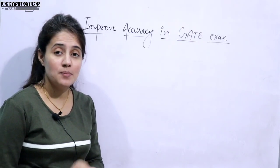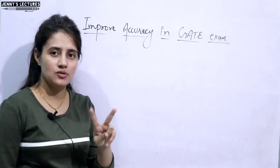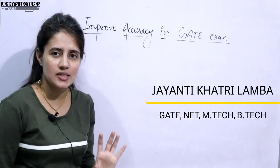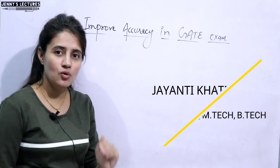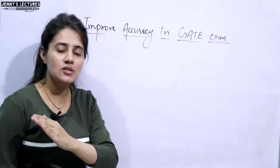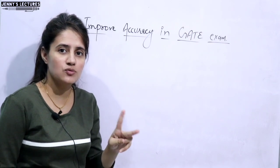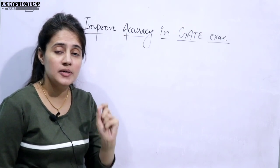Those who are preparing for any competitive exam must be aware of the term accuracy. There are two factors — speed and accuracy — in any exam, whether it's a competitive exam, university examination, board examination, or any exam. There is a trade-off between these two factors. Sometimes if you go behind speed, you will lose accuracy, and if you go behind accuracy, your speed will be slow. So you have to balance speed as well as accuracy, especially in any competitive exam.